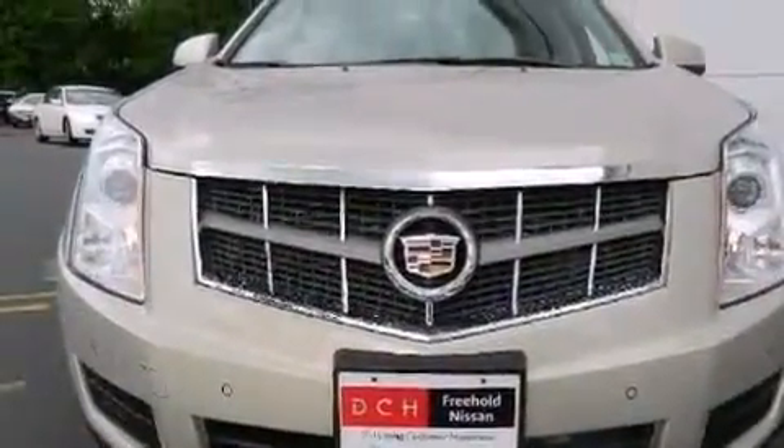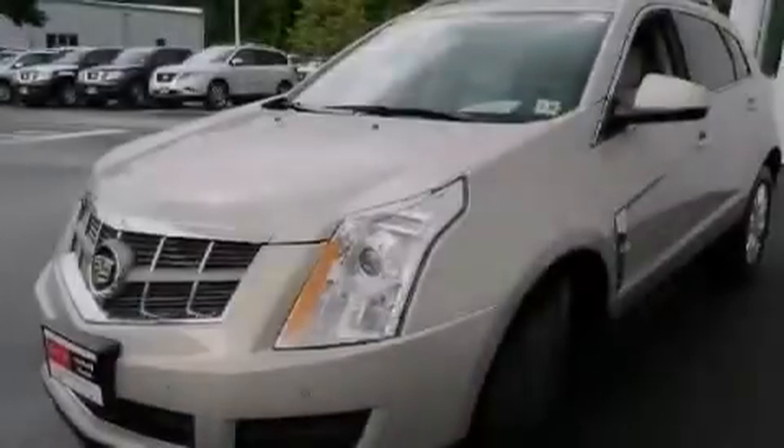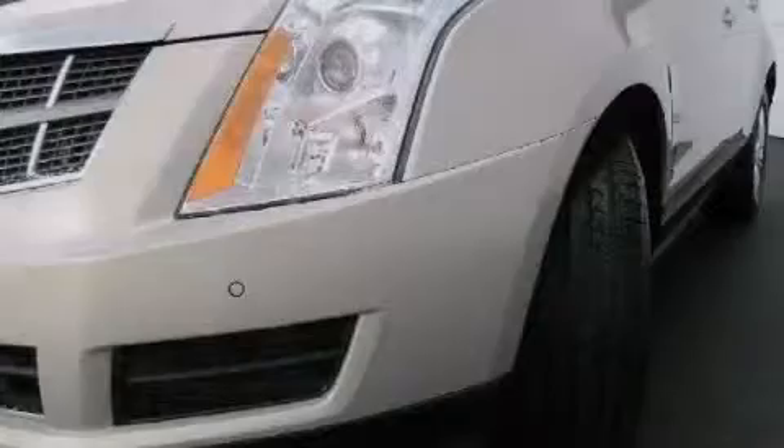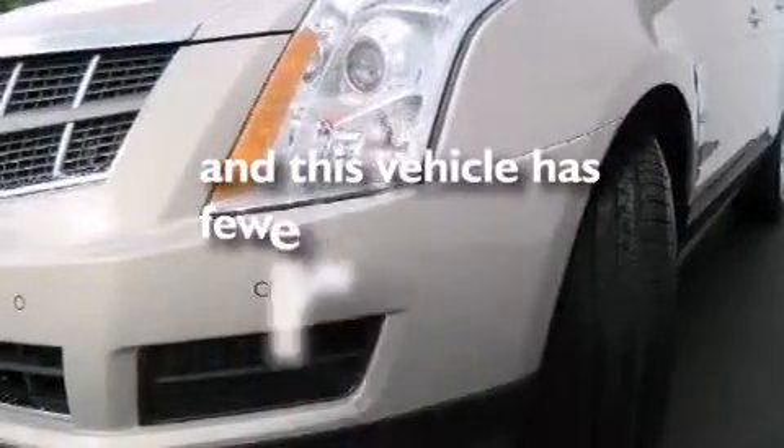Side impact airbags, rear seat childproof door locks, dual power seats, a pass-through rear seat — and this vehicle has less than 33,000 miles.